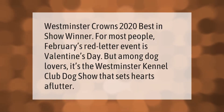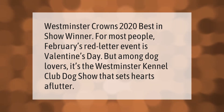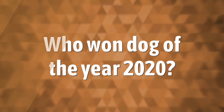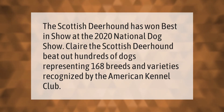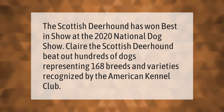Westminster crowns 2020 Best in Show winner. For most people, February's red-letter event is Valentine's Day, but among dog lovers it's the Westminster Kennel Club Dog Show that sets hearts aflutter. The Scottish Deerhound has won Best in Show at the 2020 National Dog Show — Claire the Scottish Deerhound beat out hundreds of dogs representing 168 breeds and varieties recognized by the American Kennel Club.